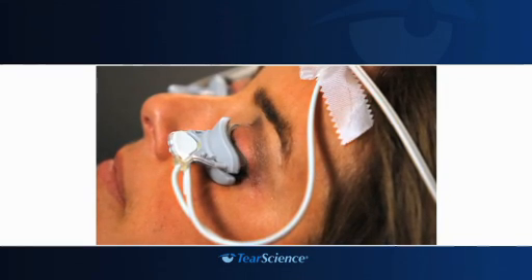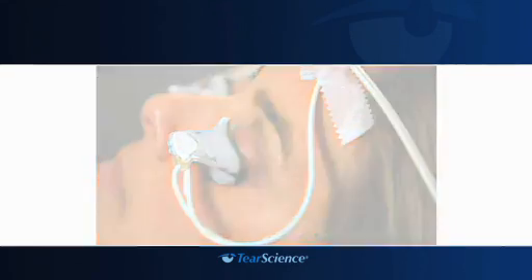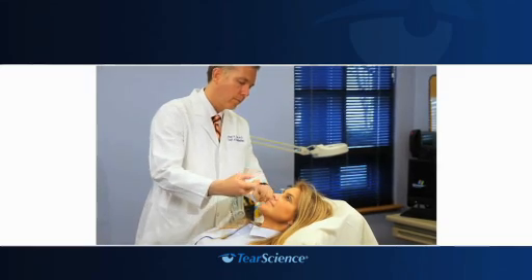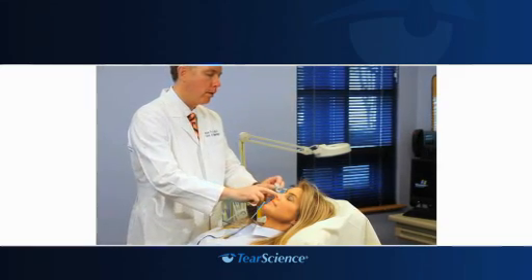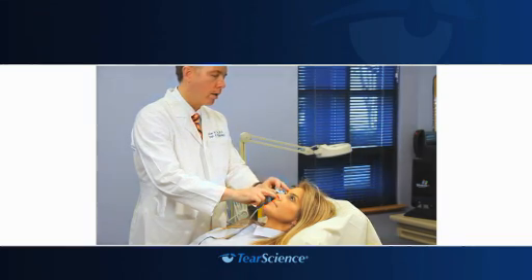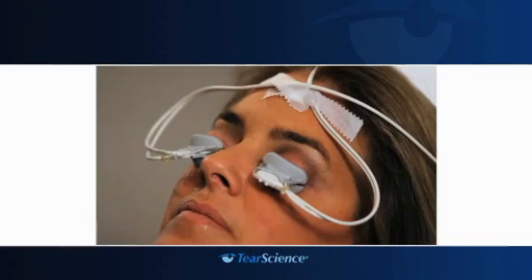Possible adverse events that may occur as a result of the treatment procedure include, but are not limited to: onset of or increase in eyelid or eye pain requiring discontinuation of the treatment procedure; redness and/or swelling of the eyelid or eye surface; irritation of the eye surface; inflammation of the glands in the eyelid; sty in the eyelid; slight worsening of eyelid gland blockage; and eye symptoms of dryness, redness, burning sensation, stinging, tearing, itching, discharge, foreign body or sticky sensation, eye fatigue, hazy or blurred vision, and sensitivity to light.